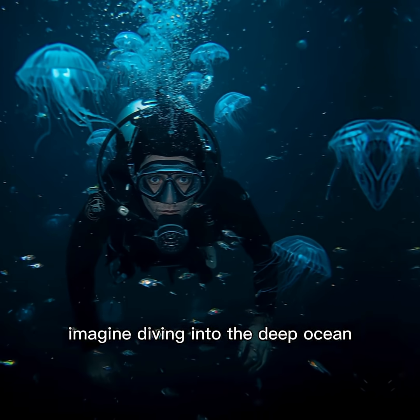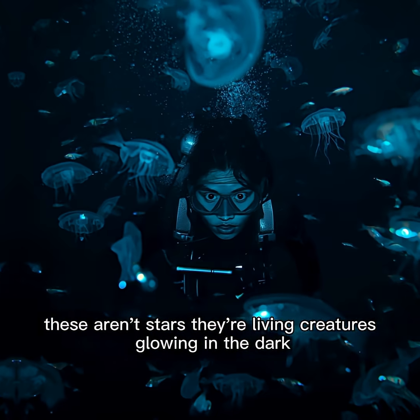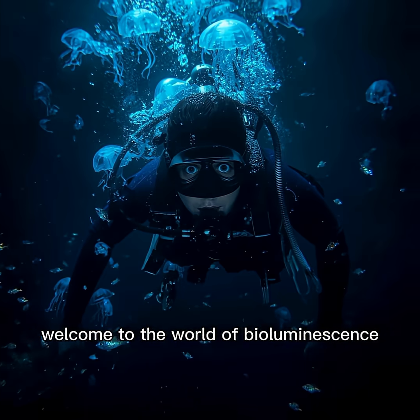Imagine diving into the deep ocean, and the darkness suddenly lights up like a starry sky. These aren't stars, they're living creatures, glowing in the dark. Welcome to the world of bioluminescence.